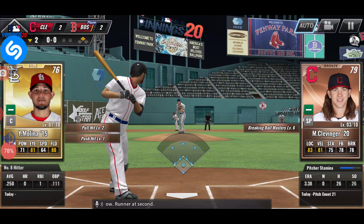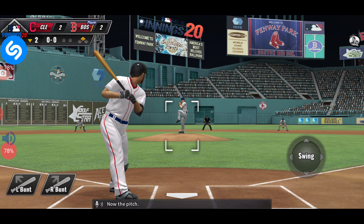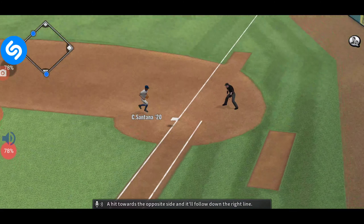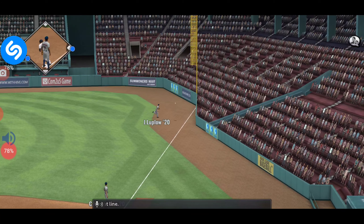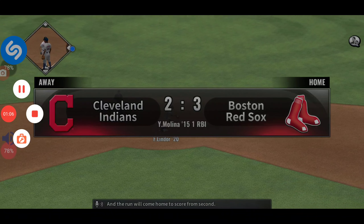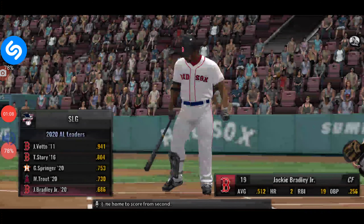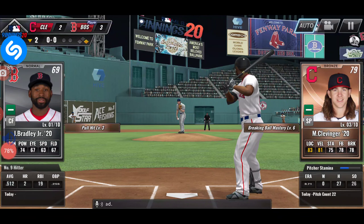Yadier Molina digs in now with a runner at second. Now the pitch — a hit towards the opposite side, and it'll follow down the right line. That is going to be a base hit, and the run will come home to score from second. The Red Sox take a 3-2 lead.